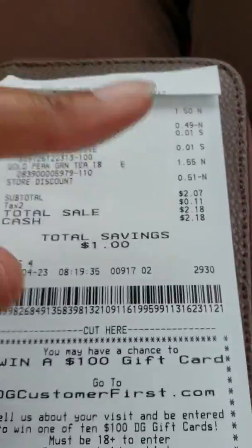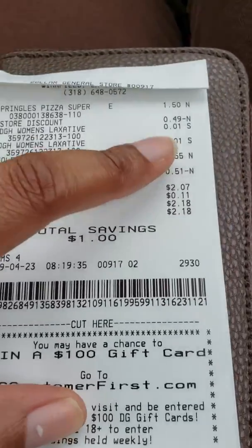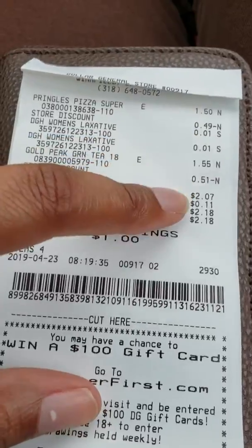As you can see, this is without putting in any kind of digital coupon or anything like that. They automatically ring up a penny — no discount on nothing. You can see a store discount at 49 cents and 51 cents.